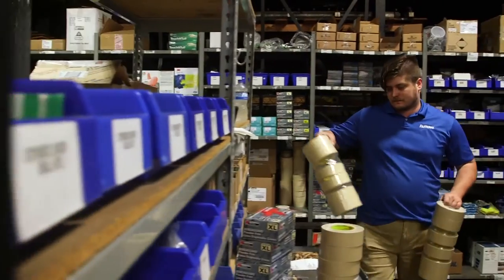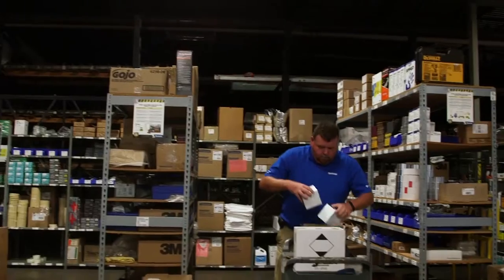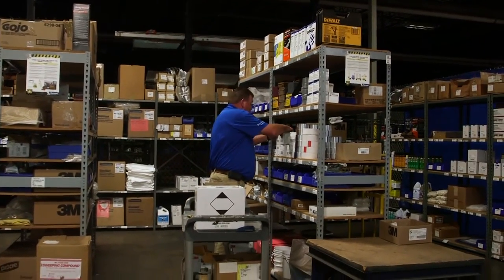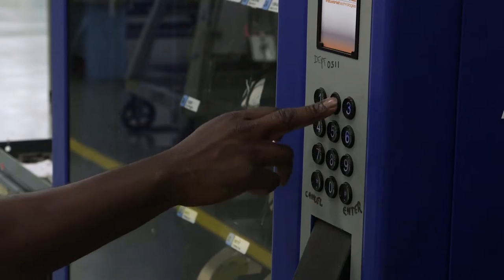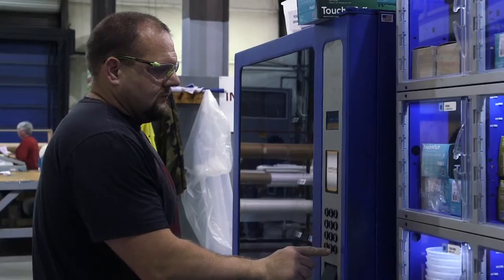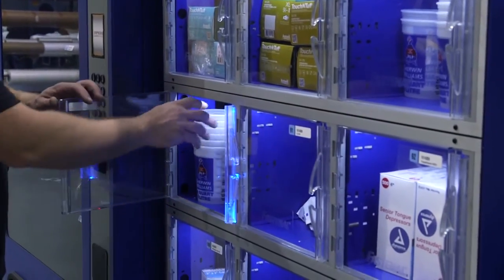They have an implant store, so they have their own people. They order all the product, they stock the product — it's on their inventory. We instituted vending where we have control, so when individuals go and get product, it has their name on it. We instituted that accountability portion of it.